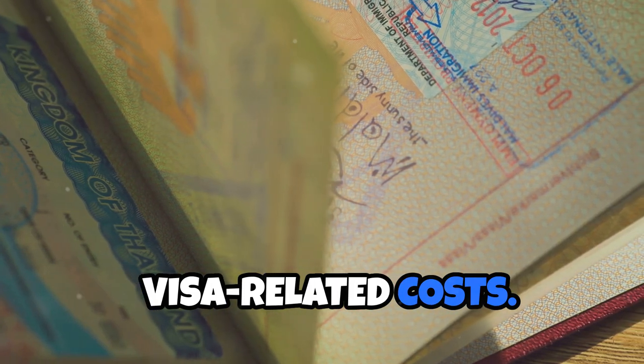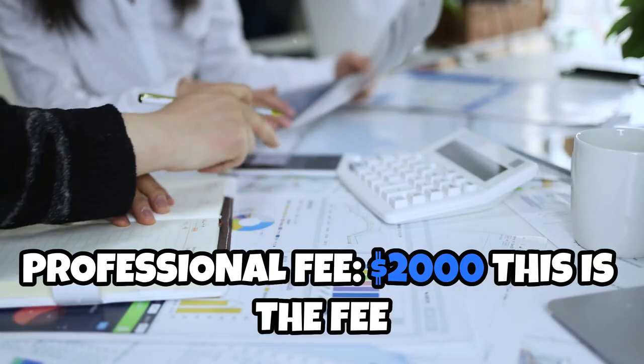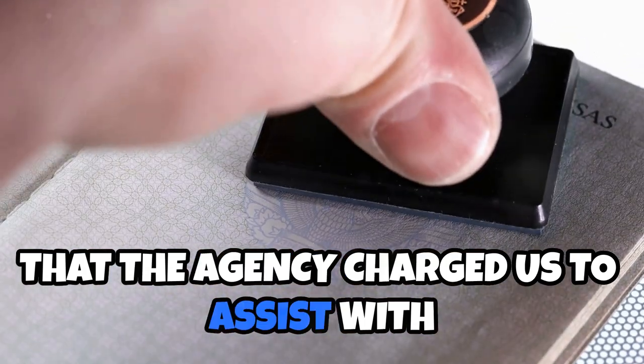Visa-related costs. Professional fee: $2,000. This is the fee that the agency charged us to assist with the application.